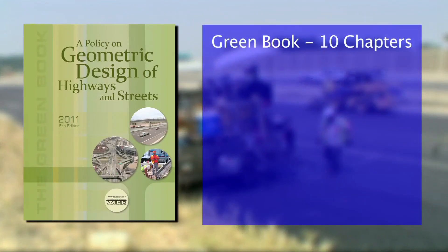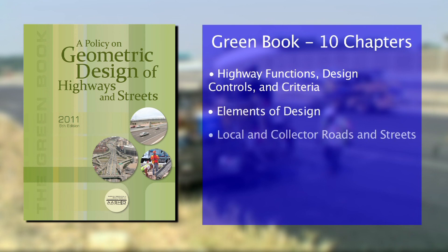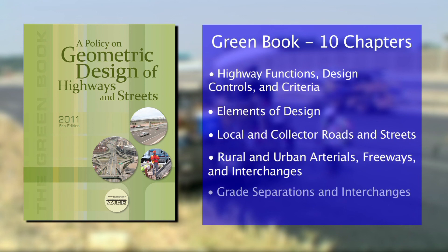The Green Book's ten chapters cover highway functions, design controls and criteria, elements of design, local and collector roads and streets, rural and urban arterials, freeways and interchanges, and grade separations and interchanges.